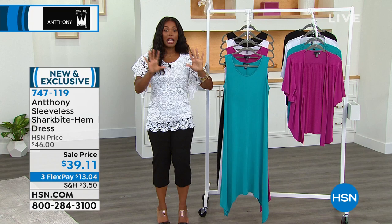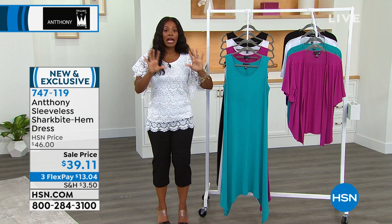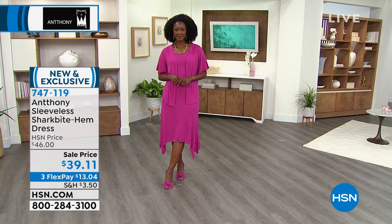Shop with your HSN card today — we have a VIP savings event that's one day only. When you use your HSN card on orders of $99 or more, you save $20 instantly. Use code 1-88534 when you check out. You can use it as many times as you want as long as you reach $99.